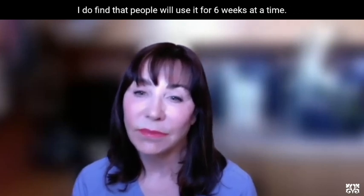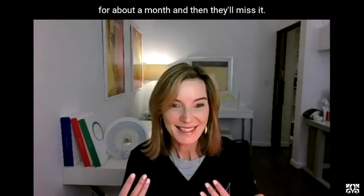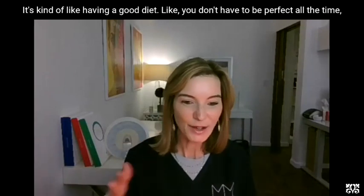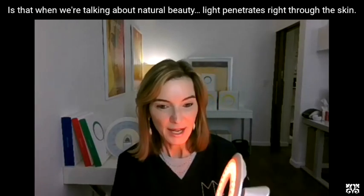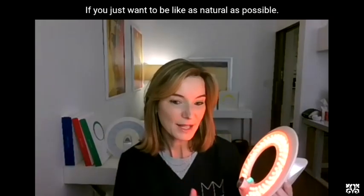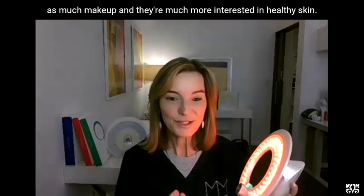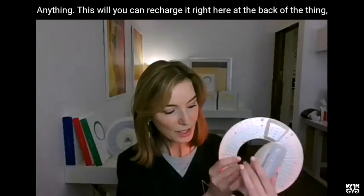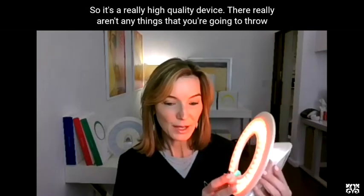People will use it for six weeks at a time, then maybe stop for about a month, and then they'll miss it — they can see the change when they stop using it and are then motivated to do it again. It's kind of like having a good diet: you don't have to be perfect all the time, but you have it. When we're talking about natural beauty, light penetrates right through the skin, so you actually don't need any ingredients on your skin if you just want to be as natural as possible. This is 100% sustainable — you can recharge it at the back, plug it in, and it should last forever.